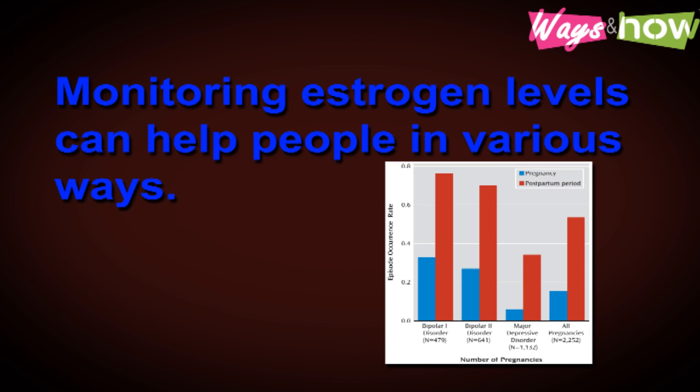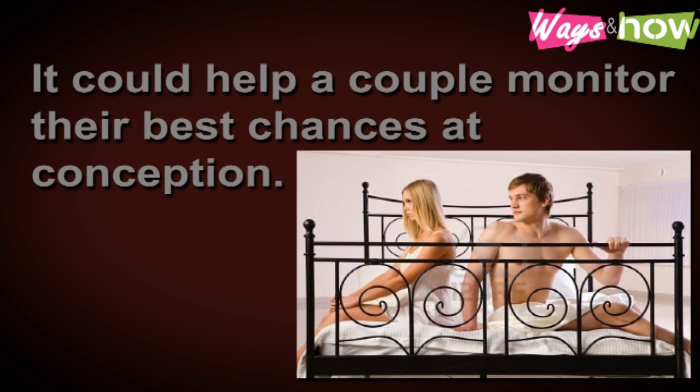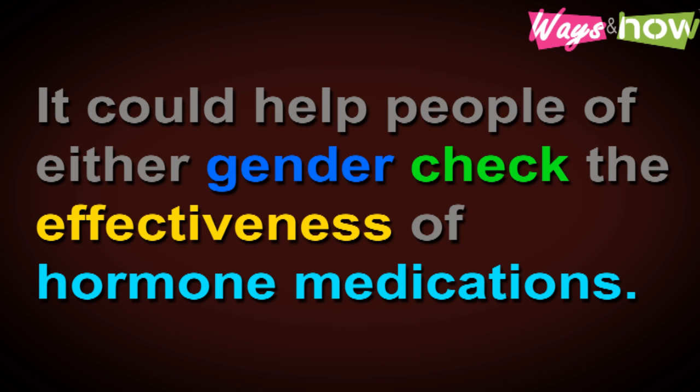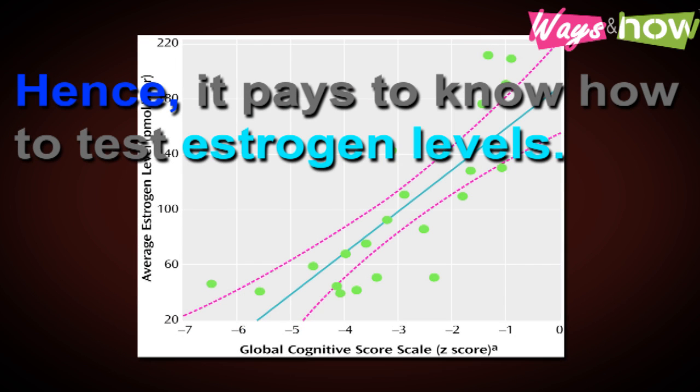Monitoring estrogen levels can help people in various ways. It could help a woman monitor her course towards menopause. It could help a couple monitor their best chances at conception. It could help people of either gender check the effectiveness of hormone medications. Monitoring estrogen levels can also be important for early detection of pregnancy or medical problems, both in women and men. Hence, it pays to know how to test estrogen levels.